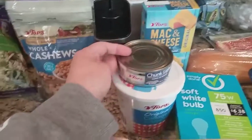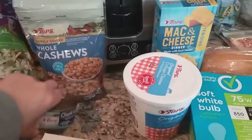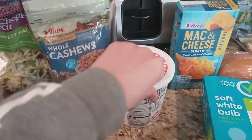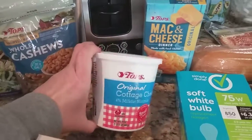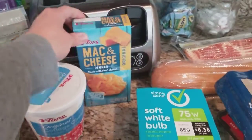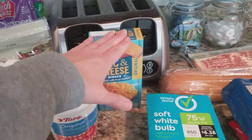There was also an ad coupon to get one can of tuna for $0.49. The Topps brand cottage cheese was on sale for $1.99 — this is the big tub, 24 ounces, so that was a good deal. And there was a coupon in the ad to get one box of mac and cheese for, I think it was $0.35.